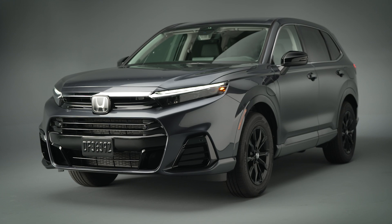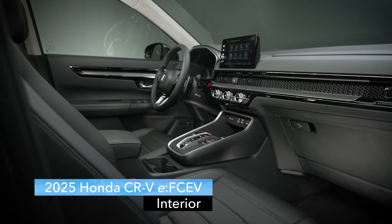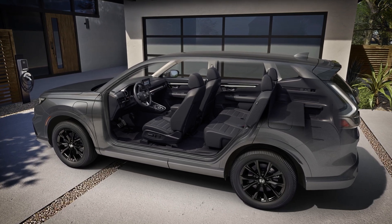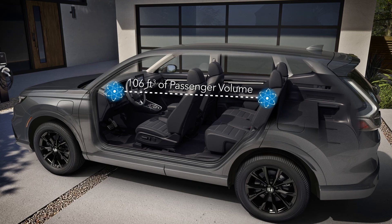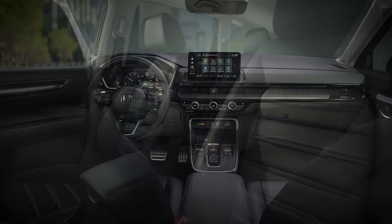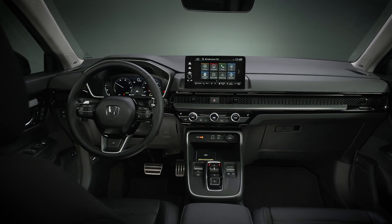Welcome to the CR-V Fuel Cell Electric Vehicle walk-around. In this video, we're going to look inside. The CR-V Fuel Cell Electric SUV provides the same roomy 106 cubic feet of passenger volume that has attracted so many customers to the CR-V model line. The layout and interior design are very similar, with a couple of notable exceptions.